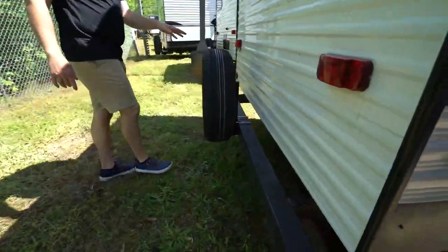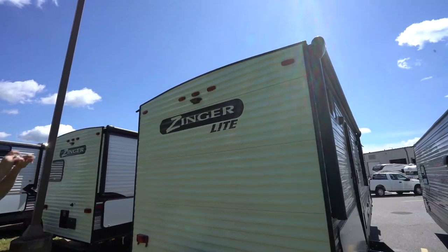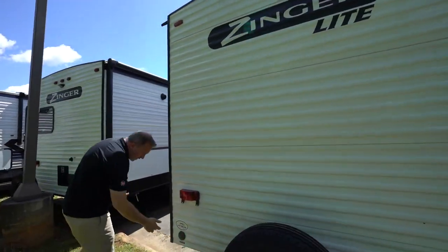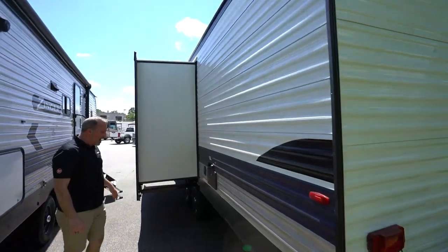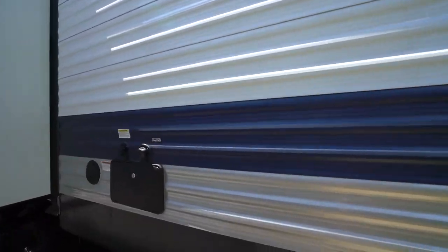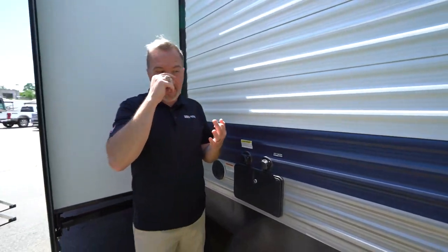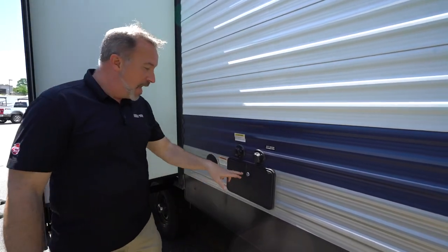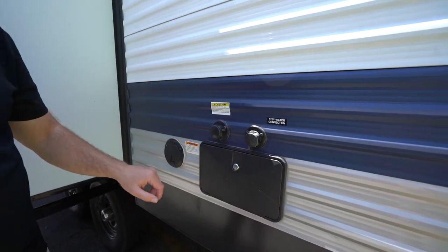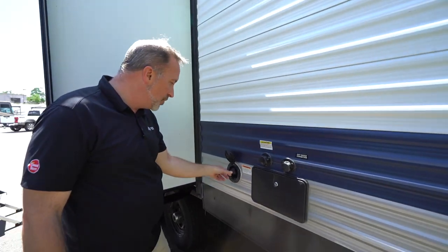4x4 sewer hose storage, spare tire mounted on the back, and we're set up for a backup camera — you'll see the spot right there. Those arched ceilings with three-inch rubber nozzles keep the rain and snow off the top, plus your cable and satellite connection. Come around here and you'll see the dumps — gray tank, black tank, sewer outlet connection. We have 51-gallon fresh, 39-gallon black, and 78-gallon gray tanks — pretty good sizes if you want to go off-grid. External shower with hot and cold, black tank flush, city water connection, and a 30-amp plug.